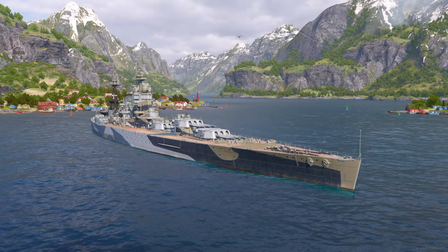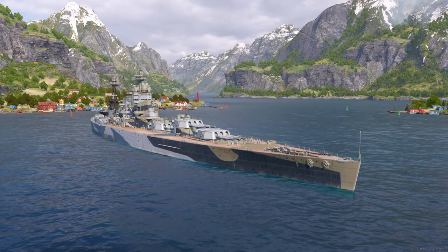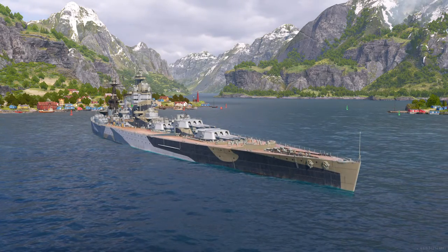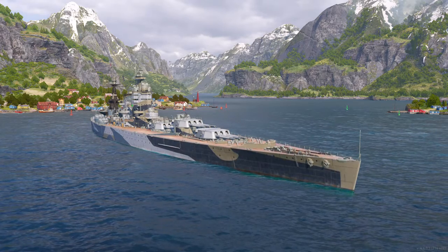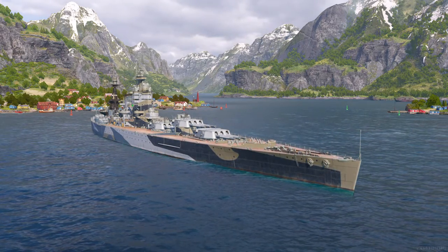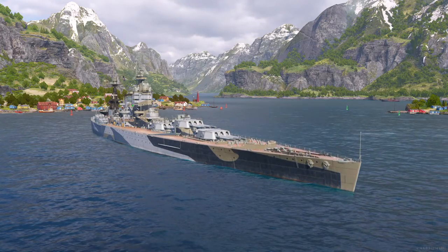Hello YouTube, this is Davmar1079 bringing you another World of Warships video, and today we shall be taking a look at the premium British battleship Nelson, a tier 6 and the only 16-inch armed British battleship ever made.